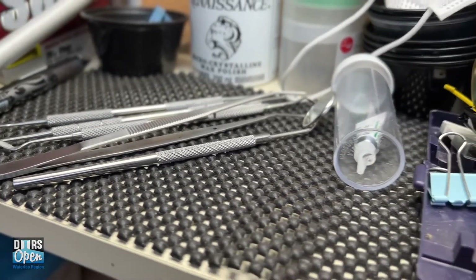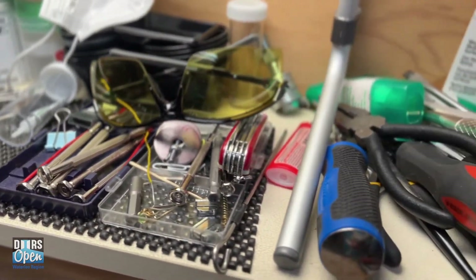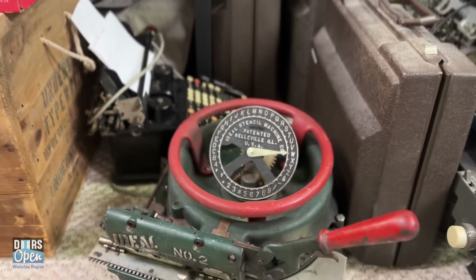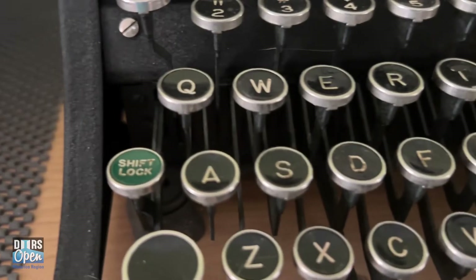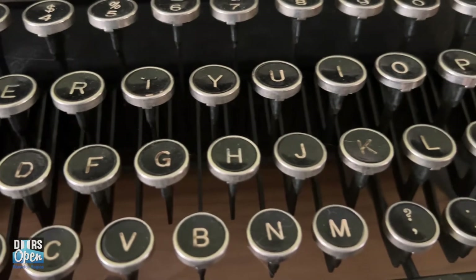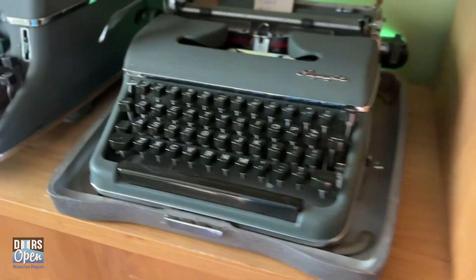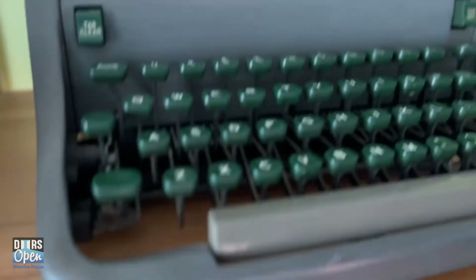I started picking up typewriters that weren't in perfect working order, and through videos online I soon realized I could fix them. That opened up the ability to bring home more machines. After a few months, I lost my job in the aviation industry, so I had more time to collect. A friend from our church brought me a couple of typewriters to fix, gave me some money, and I thought maybe I was onto something. Not long after that, I launched Willow Creek Typewriters, set up a website, and started putting my name out there.